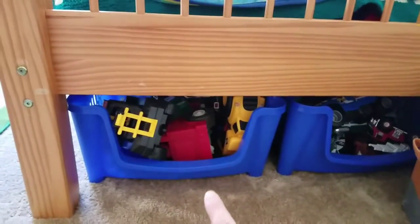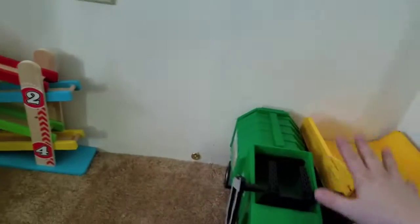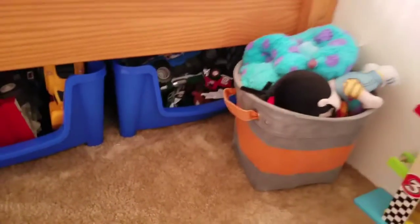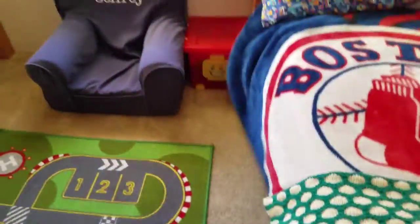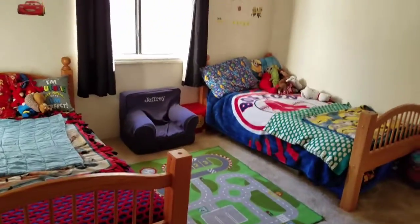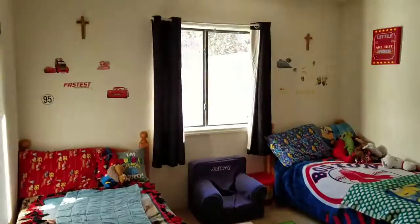We have two bins that can stack but work great under the bed — Robert's big trucks are in one, and the other has a car ramp toy the boys really love. They each also have a bin of stuffed animals that I need to go through. Overall I absolutely love their room — they're in here all the time, they love playing in here, and it's by far one of my favorite rooms in the house.